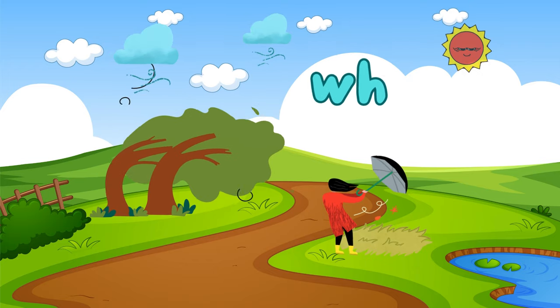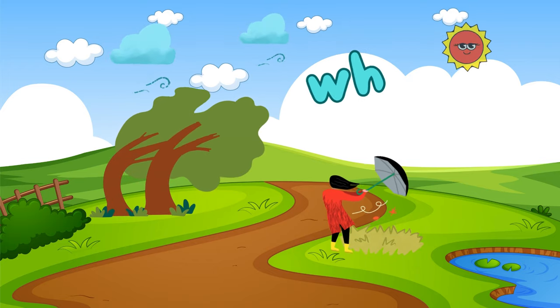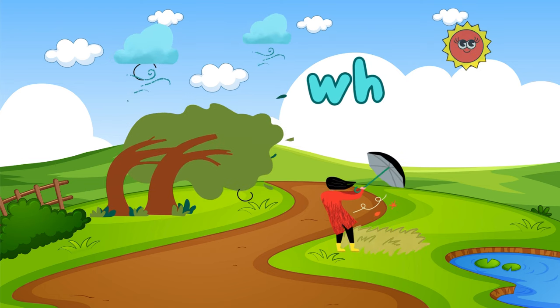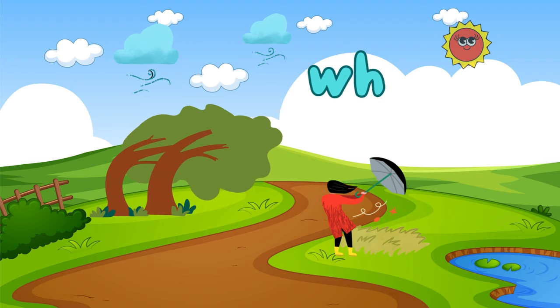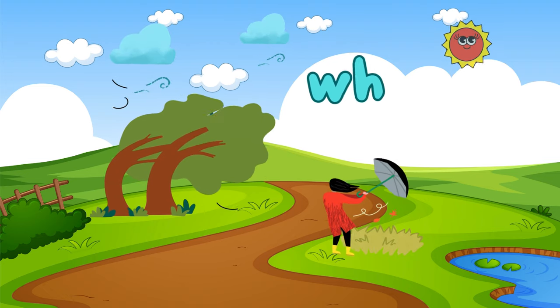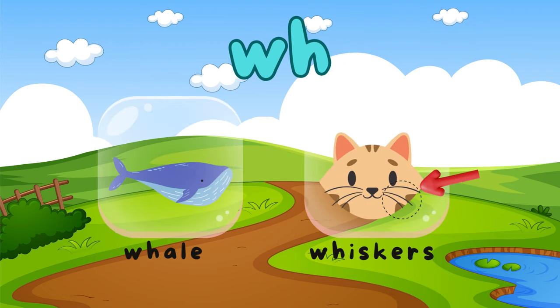Whoosh! Feel the breeze of the W-H digraph. When W and H join forces, they create the "woo" sound. Can you say "woo" like in the word "wind"? Fantastic! W-H is in words like "whale" and "whisker". Let's practice more words together.